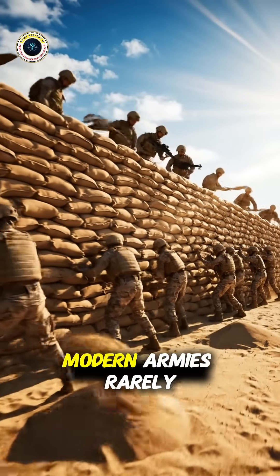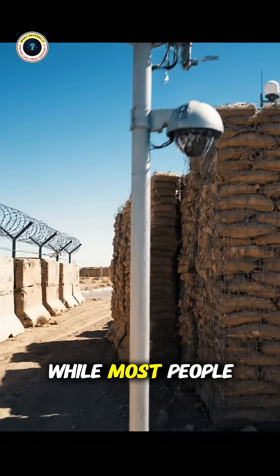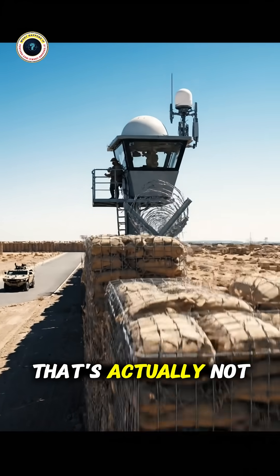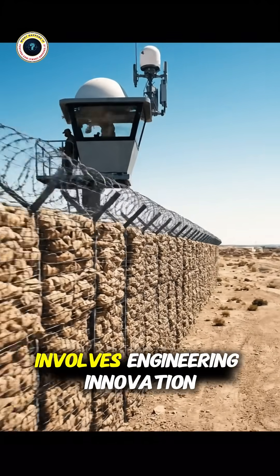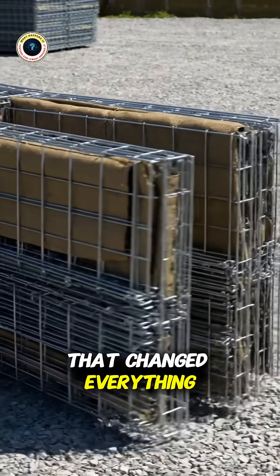But nowadays, modern armies rarely use traditional sandbags anymore for base protection. And while most people think it's simply because they don't work well enough against modern weapons, that's actually not the main reason at all. The real story involves engineering innovation and practical battlefield efficiency that changed everything.